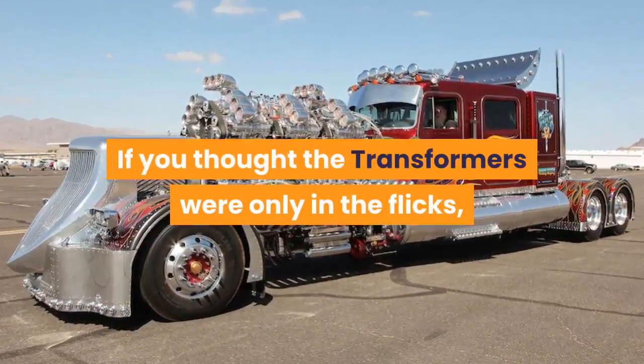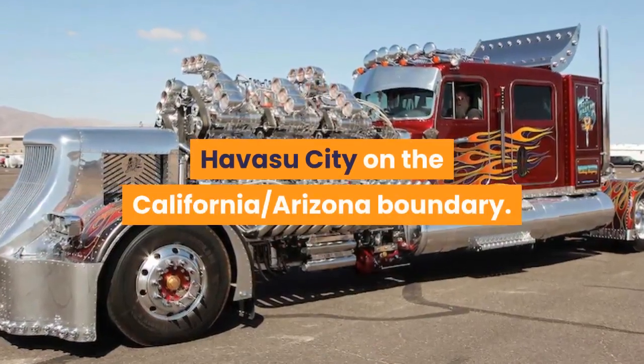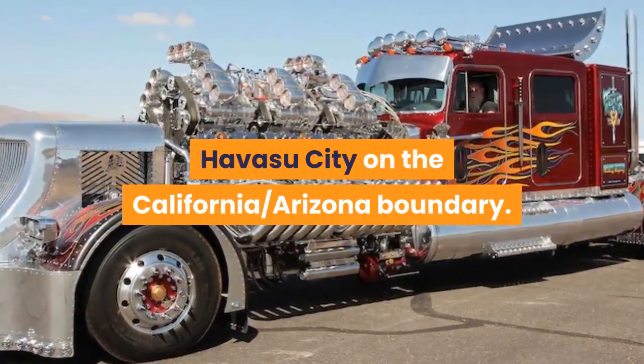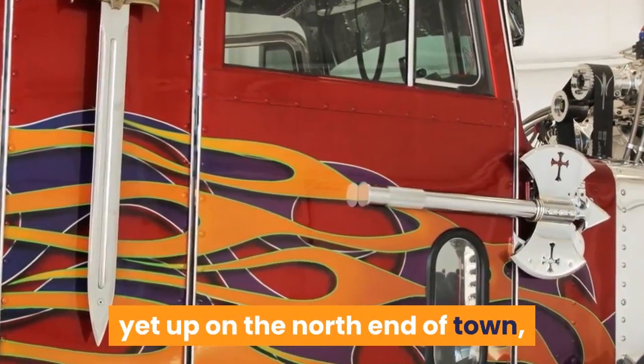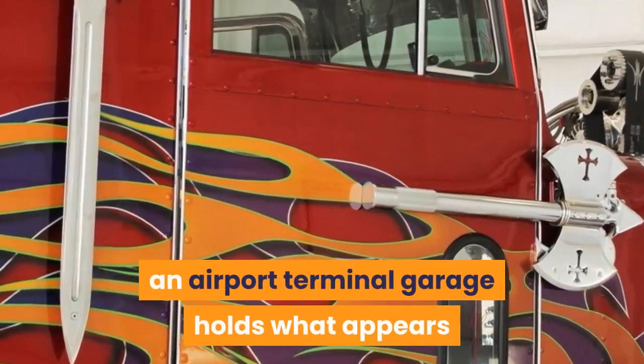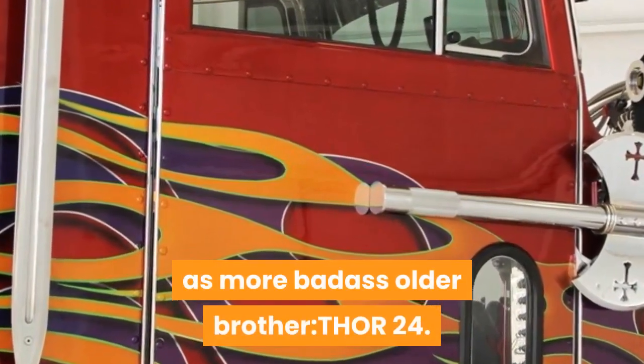If you thought the Transformers were only in the flicks, you have actually never been to Lake Havasu City on the California-Arizona boundary. The Colorado River punctures the desert traveler place, yet up on the north end of town, an airport terminal garage holds what appears like Optimus Prime's larger and more badass older brother — Thor 24.